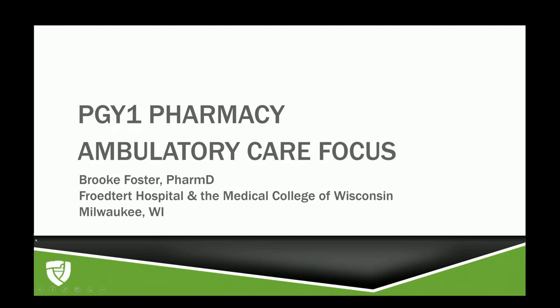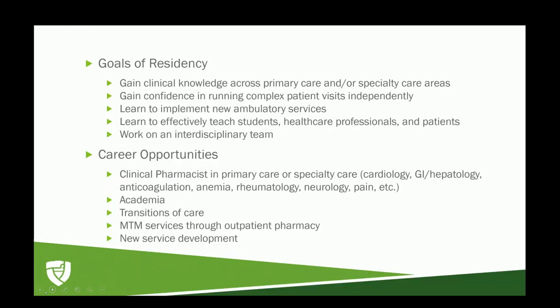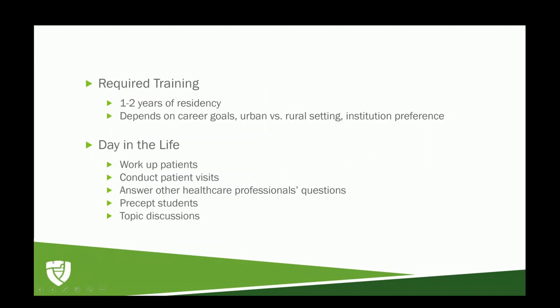I am a PGY1 pharmacy ambulatory focused program resident at Frederick Hospital and the Medical College of Wisconsin in Milwaukee. The average required training for somebody looking to pursue ambulatory care pharmacy would be one to two years of residency. The number of years depends on your exact career goals, whether you want to work in an urban or rural setting, and what type of institution you are looking to work at.